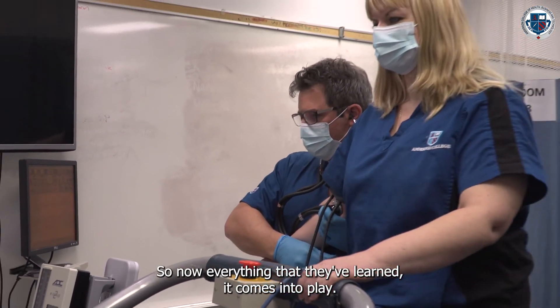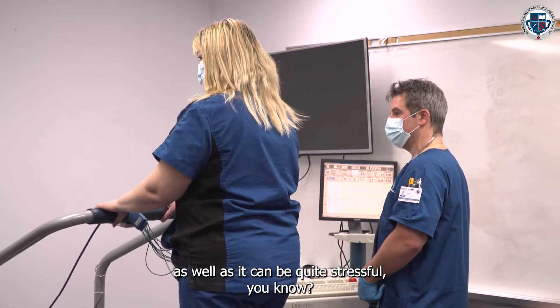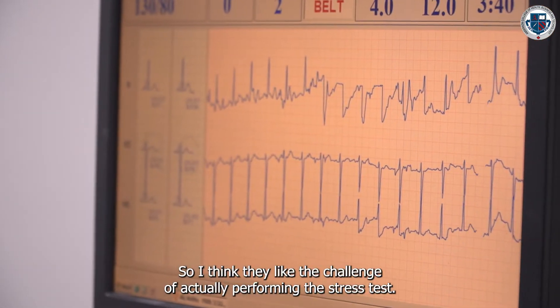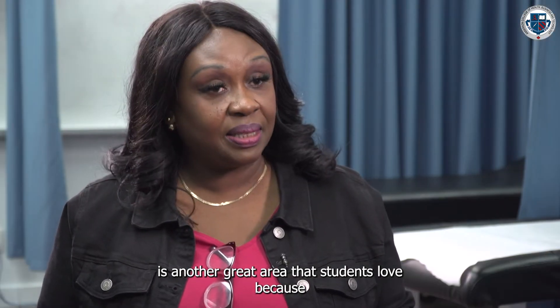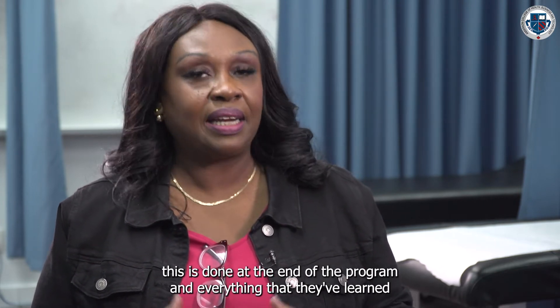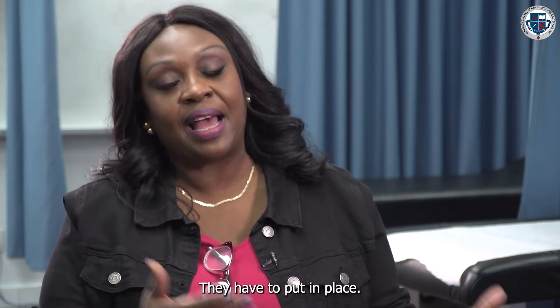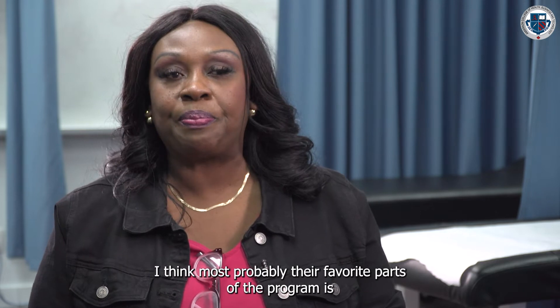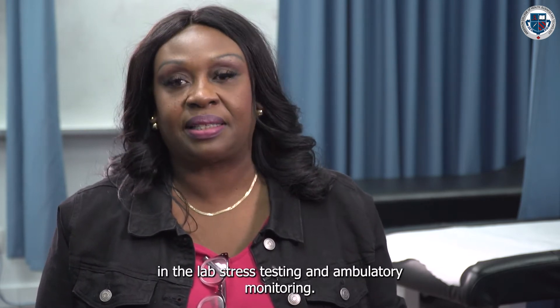When we do simulation, we have arrhythmias happening, so everything they've learned comes into place — it's really exciting but it can also be quite stressful. I think they like the challenge of performing a stress test. Holter monitoring, or ambulatory monitoring, is another great area that students love because it's done at the end of the program and they have to apply everything they've learned about detecting arrhythmias. Those are probably their favorite parts of the program: the lab, stress testing, and ambulatory monitoring.